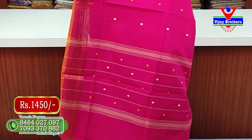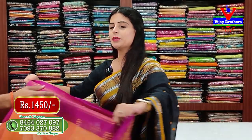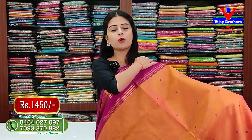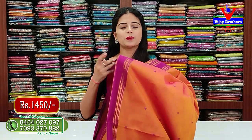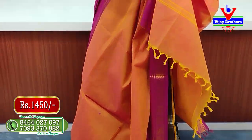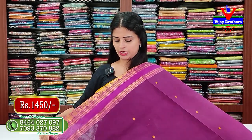This color also has a running blouse. The price is ₹1450. It is a bright combination — pink and orange combination — cotton base, comfortable to wear. Next color has the same peacock border with a small elephant peacock border pattern. This is a plum color at ₹1450.